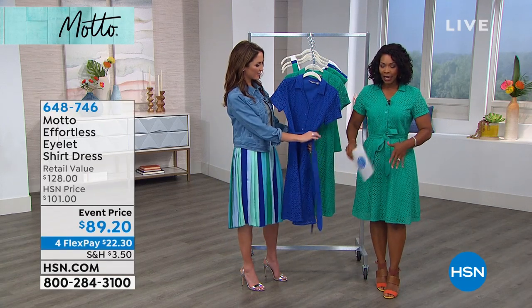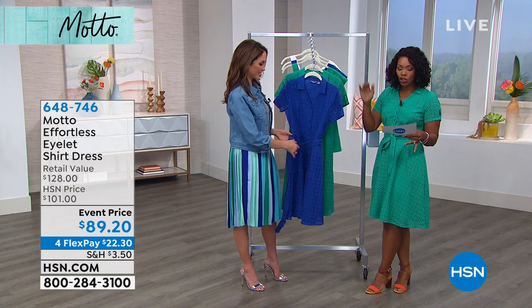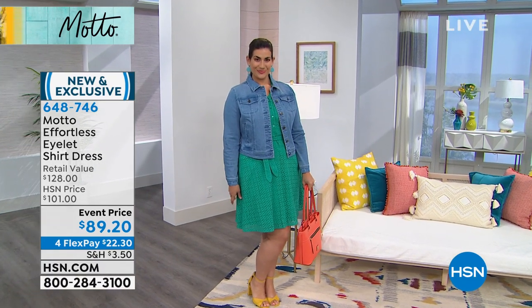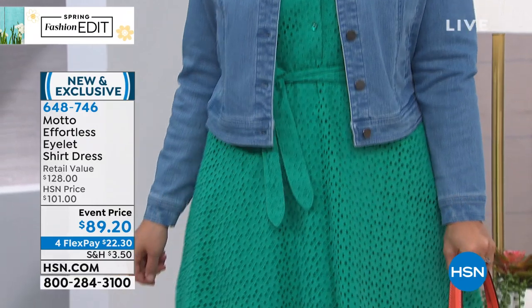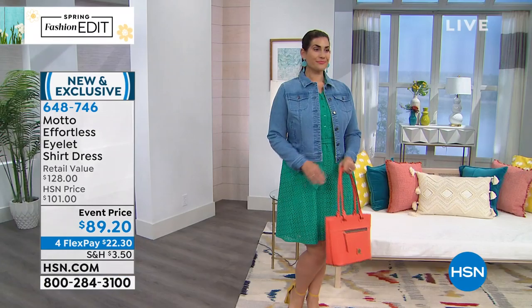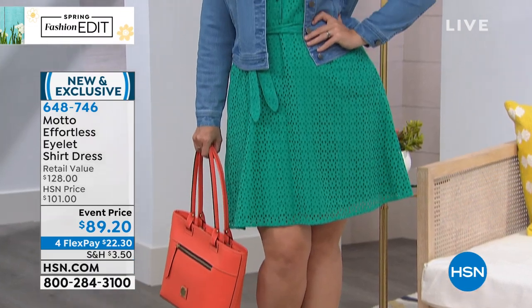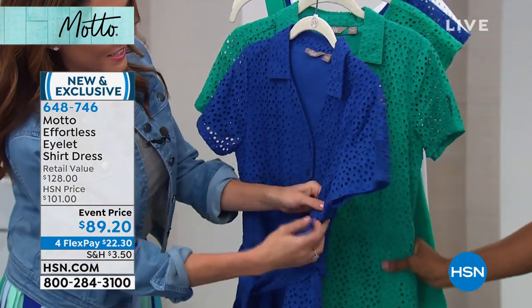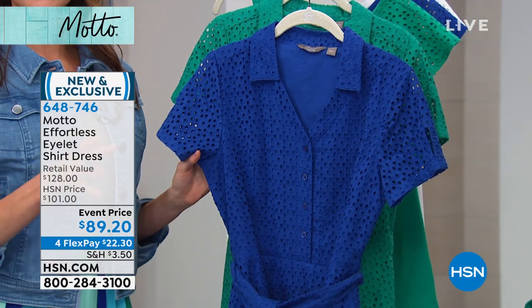Let's talk about the dress I'm wearing because a lot of you have been calling in for it. It comes in the jade I'm wearing or cobalt blue — both equally great. Sizes 2 to 24 women's, 40 inches long, 100% cotton. There's no stretch, so if you're between sizes, go up to get a good fit around your bust and arms. There's an invisible zipper on the side — it's so hidden. Shirt dresses are really popular right now, but we've taken that and feminized it with eyelet, which is so on trend for spring and summer.